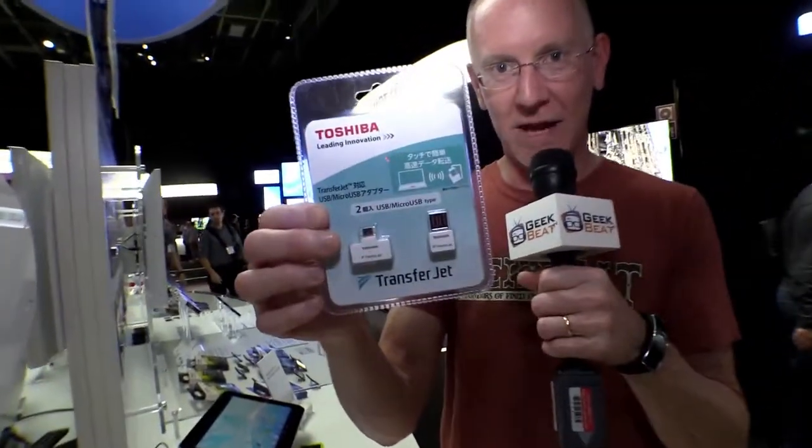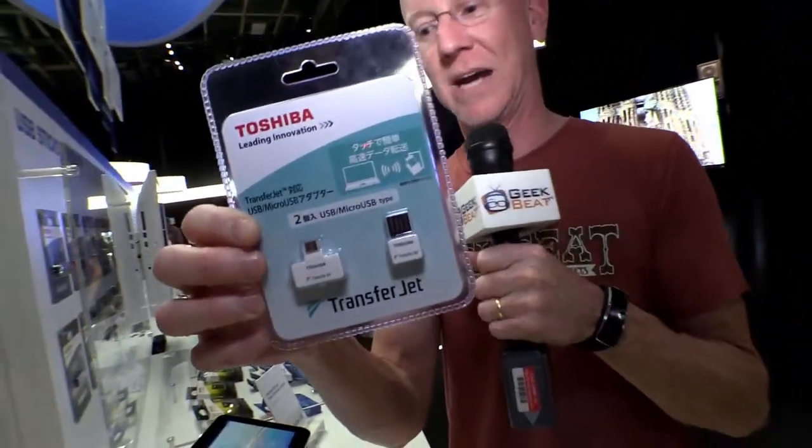That's when I learned that what they're doing is they're setting that up so they can remote control this car with a new high-speed USB product called TransferJet. It's already available in the Japanese market. This is what the packaging looks like.